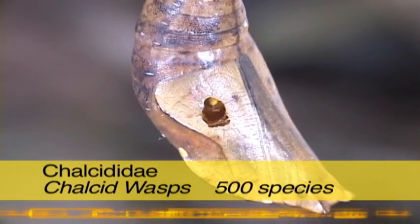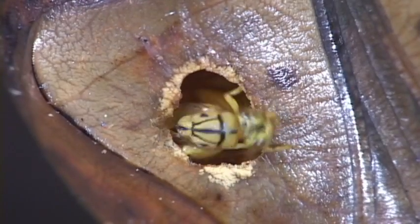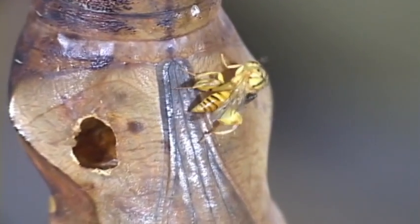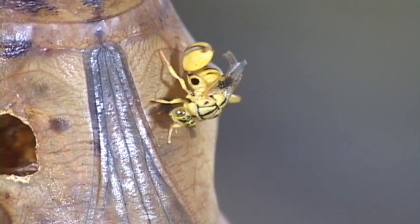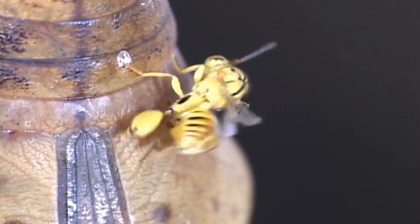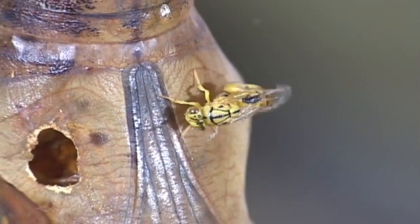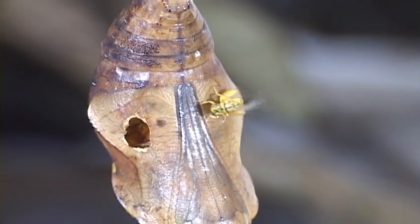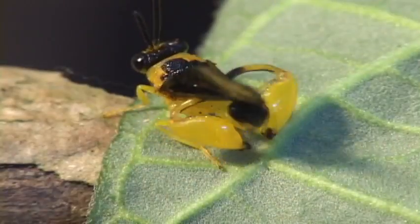That's not a butterfly about to emerge from its pupa, but rather a chalcid wasp that spent its childhood eating the developing butterfly. These mostly solitary parasitoids lay their eggs into moth, butterfly, and fly larvae and pupae. They also parasitize other wasp parasites — that's called hyperparasitism, and can be bad news for biological control because the wasps being released to control a pest species such as a caterpillar are wiped out by another wasp.